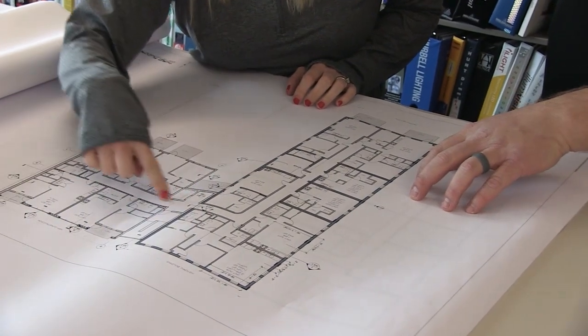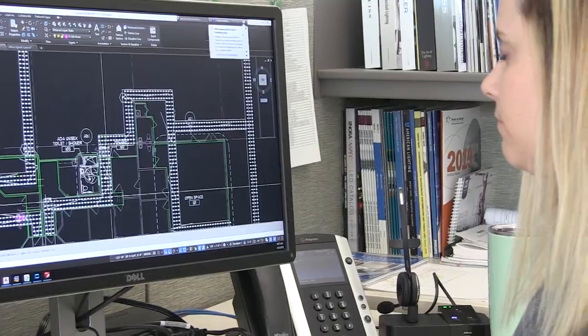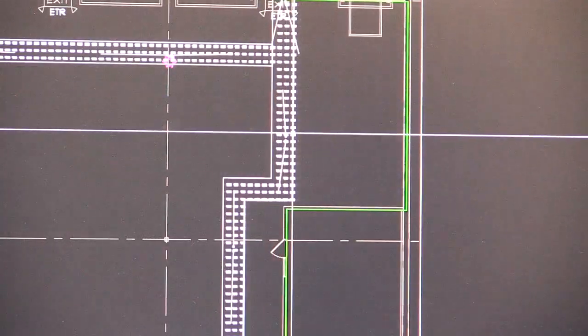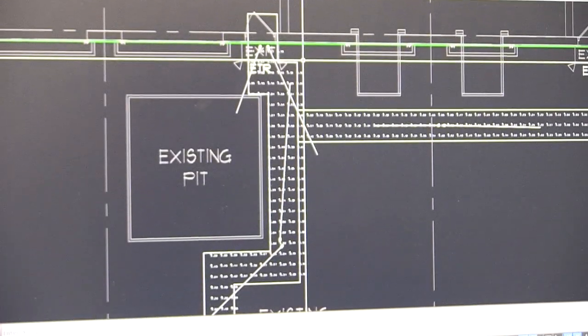We can import electronic files of your building's layout into AutoCAD, and use those plans as a template to create your new lighting layout. Or, we will use AutoCAD to easily place a lighting layout for your new construction project.